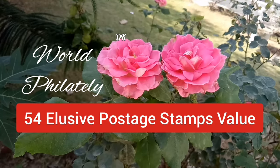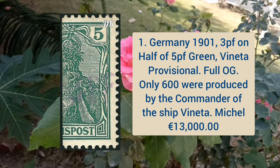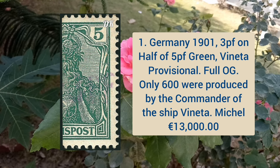Hello everyone, welcome to Daily Knowledge. This video is about world philately: 54 elusive postage stamps. First, Germany 1901 3p on half of 5p green color, Veneta provisional, full original gum, and only 600 were produced by the commander of the ship Veneta.